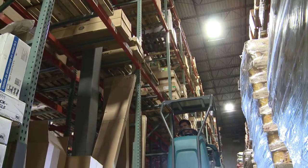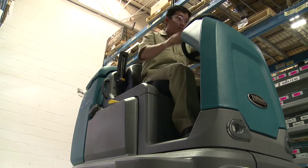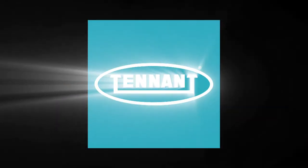The optional FOPS certified overhead guard protects the operator from falling objects. With many health and safety benefits, Tenet's T12 delivers big productivity in a compact, maneuverable Rider Scrubber. Tenet, changing the way the world cleans.